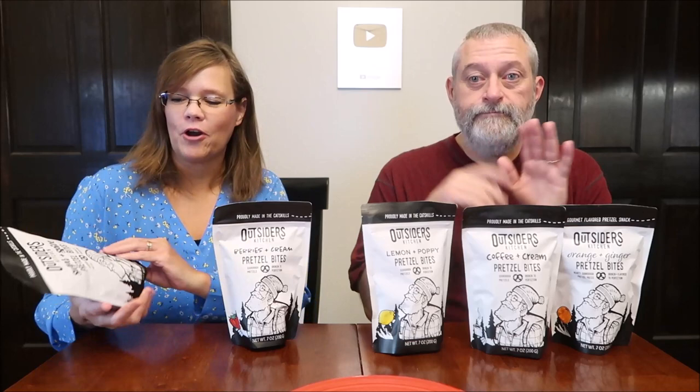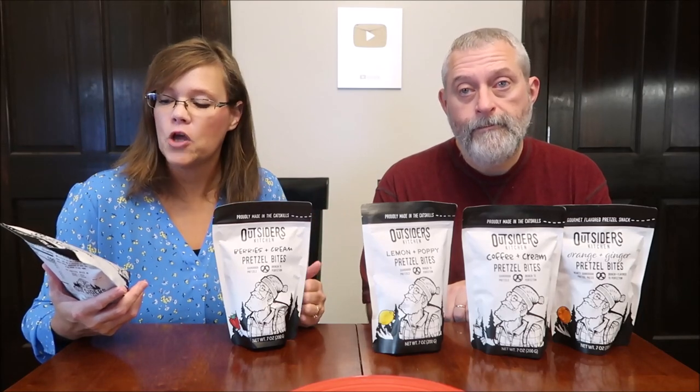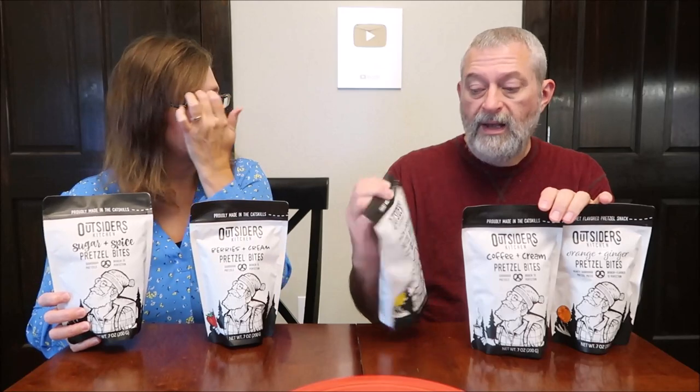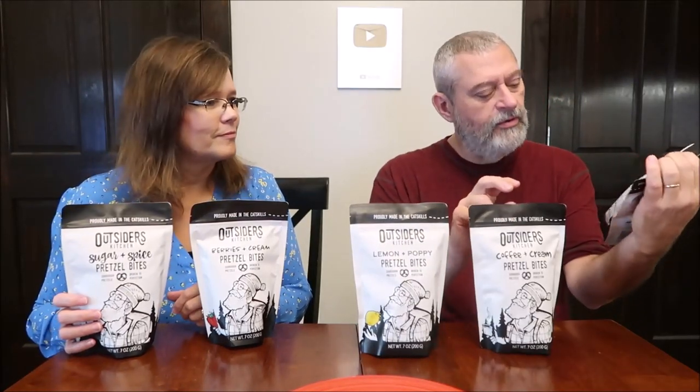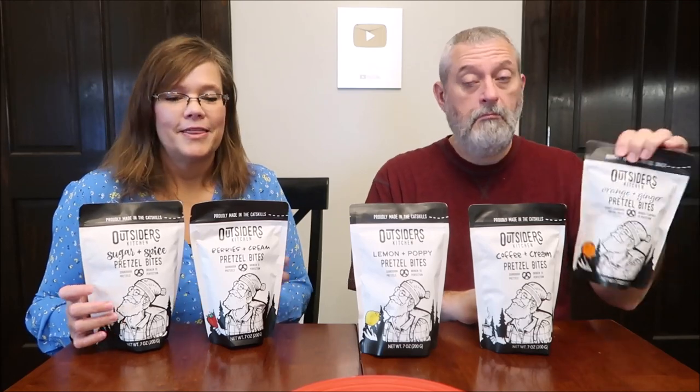Today Kevin and I are going to be trying Outsiders Kitchen pretzel bites. We have five varieties here — five flavors: sugar and spice, berries and cream, lemon and poppy, coffee and cream, and orange and ginger.